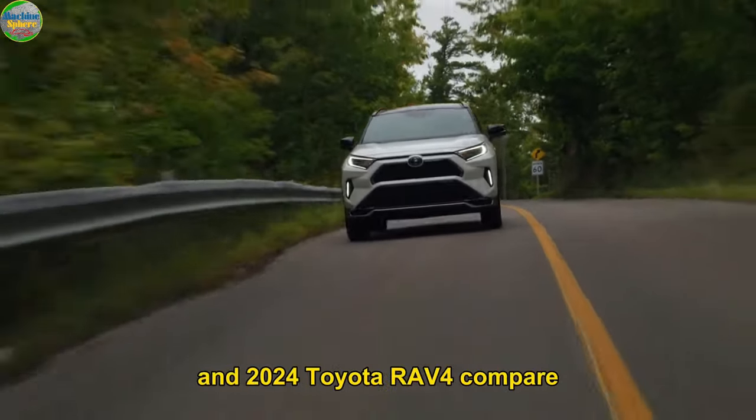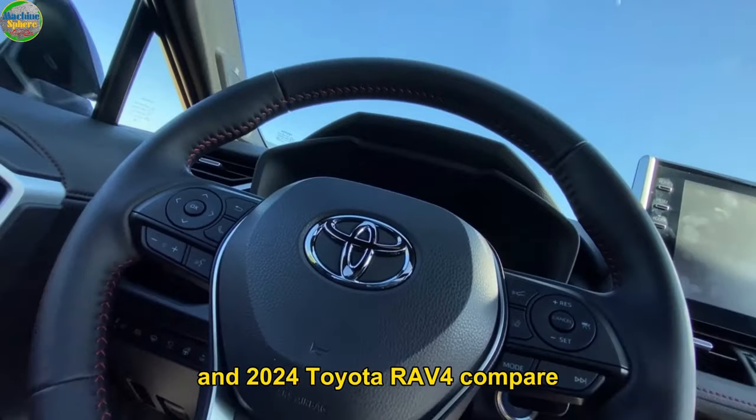Now you know how the 2023 and 2024 Toyota RAV4 compare. As shared in this video, there is little to split the two. You can go for the 2023 edition already on sale, or wait a little longer to enjoy the few extra add-ons that the 2024 promises. For more, check out another exciting video reviewing the 2024 Toyota RAV4.